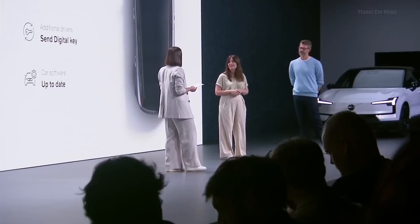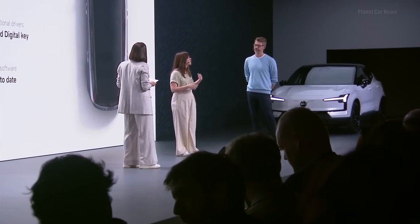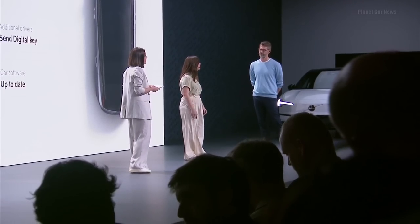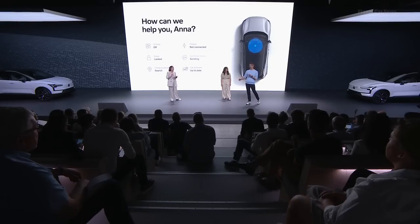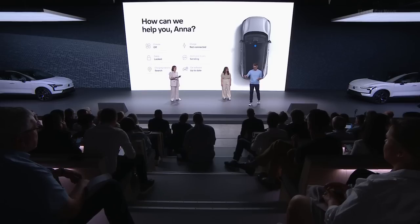If you have a Spotify account, that will be saved under your profile so your playlist will be ready to go. To unlock the car with the digital key, you simply take your compatible phone and swipe it over the NFC reader located between the front and rear doors. If you want to drive, place the phone in the dedicated space in the center console. And if your phone battery has just died, the NFC reader will still work so you can still unlock the car.